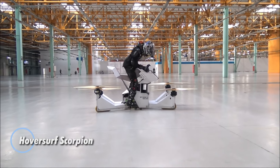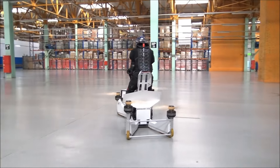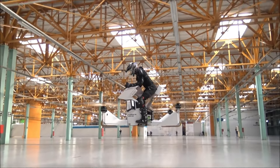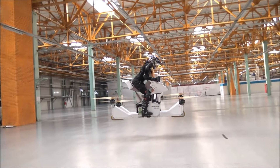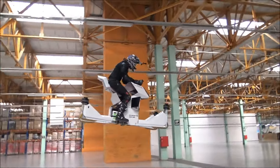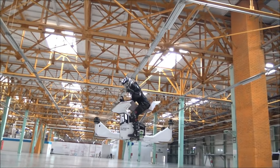The HoverSurf Scorpion is a cutting-edge personal hover bike that revolutionizes the concept of individual flight with its sleek quadcopter design. Originally launched as a crowdfunding project, this futuristic vehicle reaches speeds of up to 43 miles per hour and hovers at a maximum altitude of 4.6 meters. With a flight range of 13 miles and variable flight times between 15 to 40 minutes depending on the payload, the Scorpion offers an exciting blend of speed and versatility for short-range aerial travel.